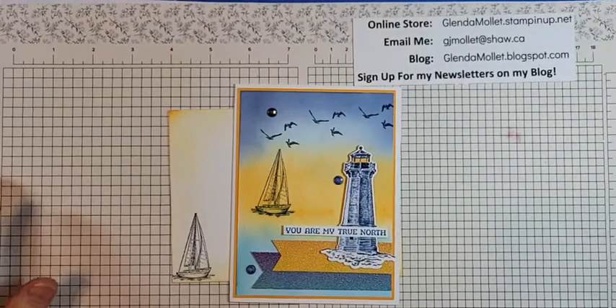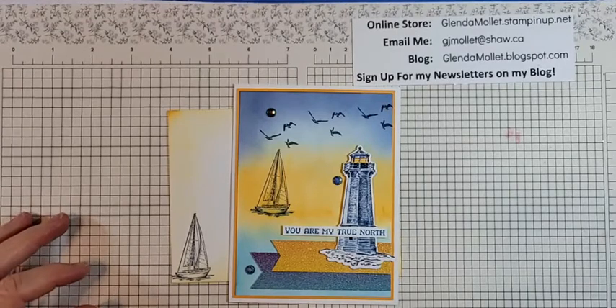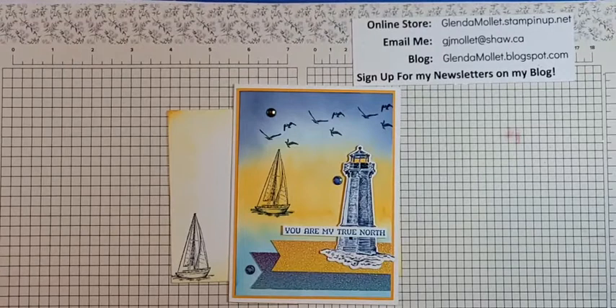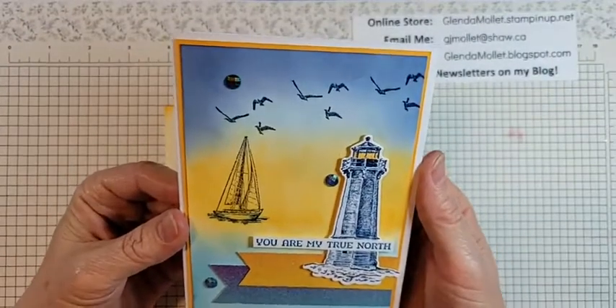We weren't going anywhere on it. At that period in our life we'd just had grandchildren, so we wanted to spend more time with them. We decided to sell the boat. The name of it was Mariah, and it went sailing off — the last we heard it was in Campbell River. So this card is an ode to our sailing days.